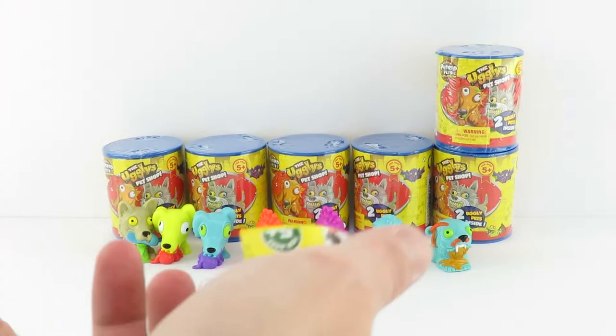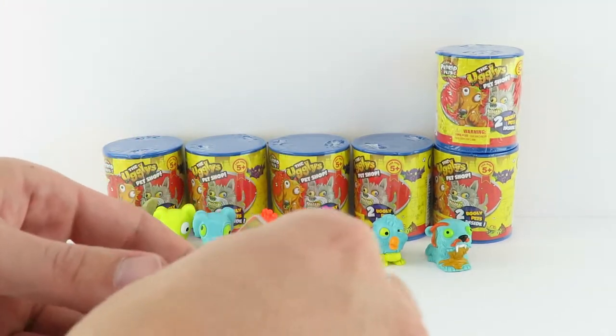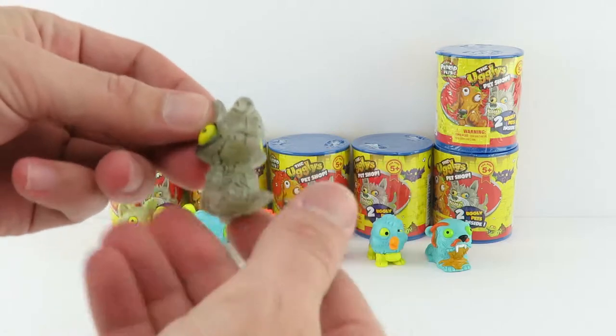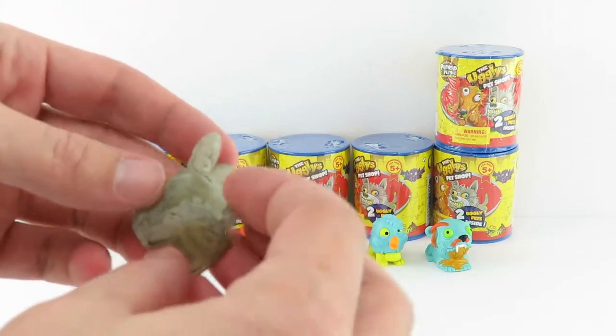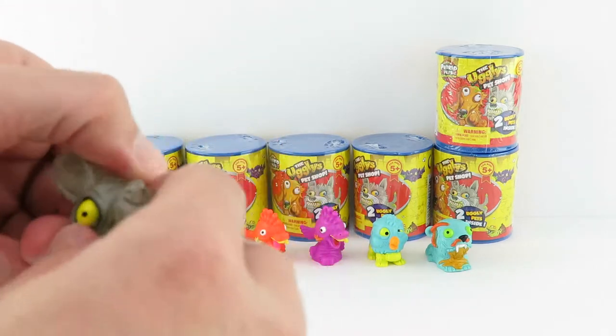I wonder what's in here. Awesome — this is Rattling Rat. Is that cool? It's pretty awesome. And these ultra rares, they glow in the dark for the future pets.